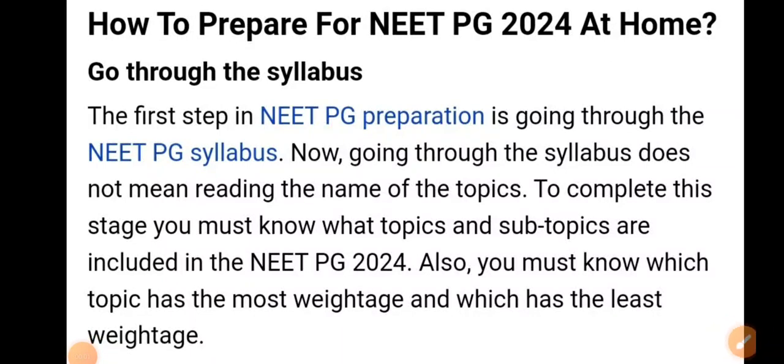Today we are going to discuss how to prepare for NEAT PG 2024 at home. In this video I am going to explain the strategy — how to prepare and how to study from home.